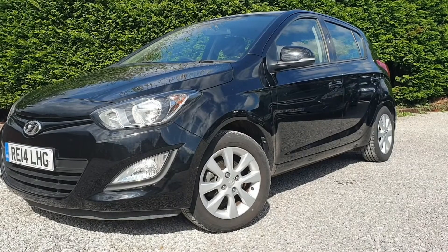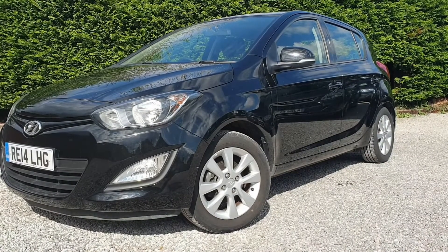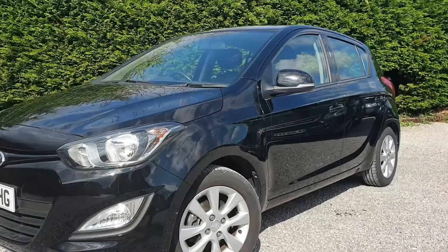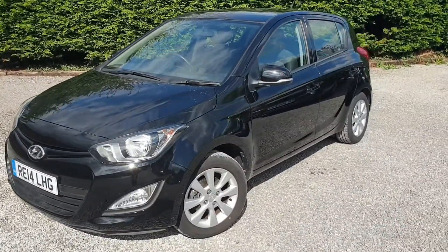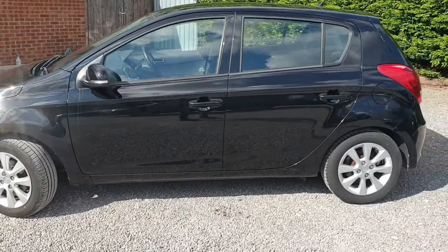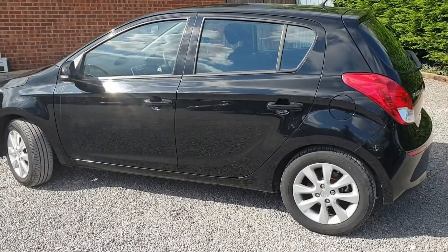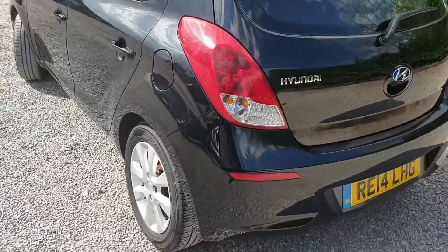Black exterior, substance interior. You get 15-inch alloy wheels, electric folding door mirrors, as well as much more. This car comes with Hyundai's full service history and costs only £30 annually for road fund tax, so very cheap to run.